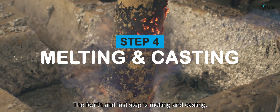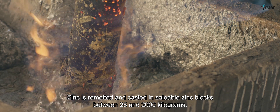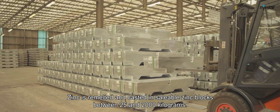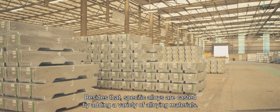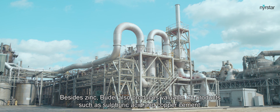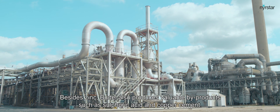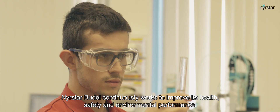The fourth and last step is melting and casting. Zinc is remelted and cast into saleable zinc blocks between 25 and 2,000 kilograms. Besides that, specific alloys are cast by adding a variety of alloying materials. Besides zinc, Budel also produces valuable by-products such as sulfuric acid and copper cement.